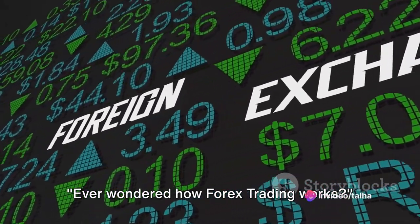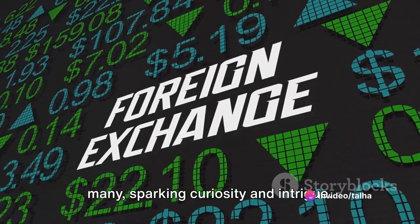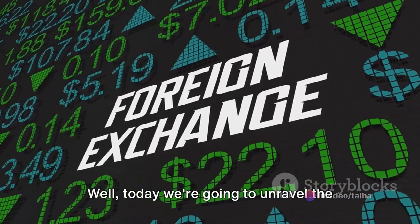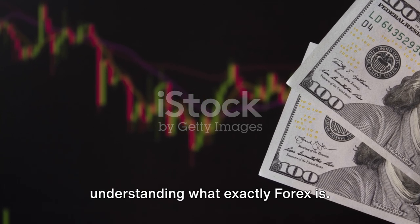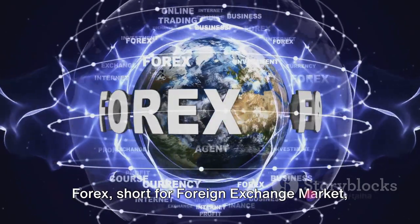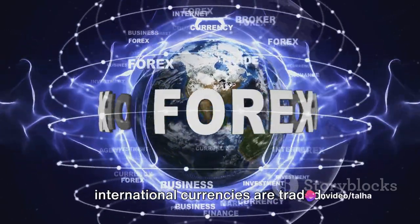Ever wondered how Forex trading works? A question that has crossed the minds of many, sparking curiosity and intrigue. Today we're going to unravel the mystery, and it all begins with understanding what exactly Forex is. Forex, short for Foreign Exchange Market, is a global marketplace where international currencies are traded.